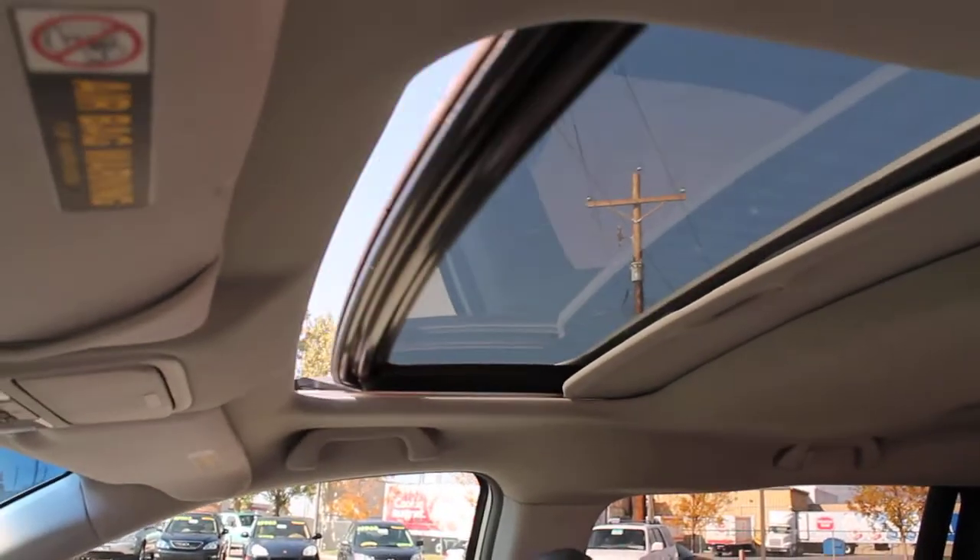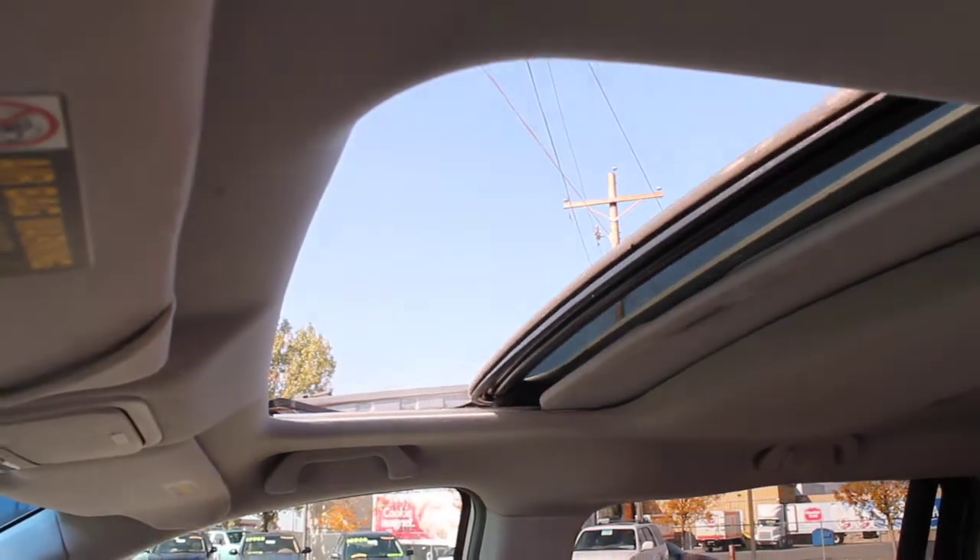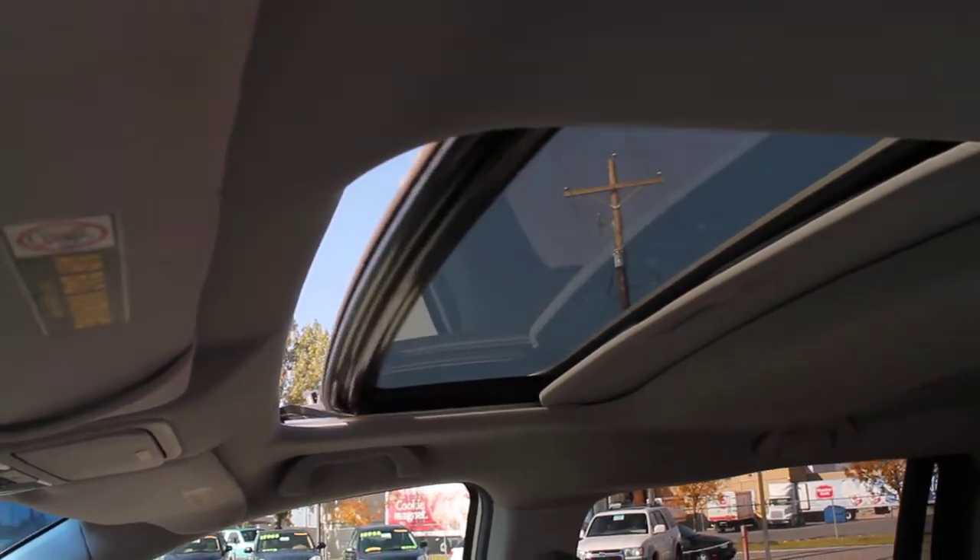And sunroof — everything in great working condition. This Odyssey has been very well cared for and very well maintained. The leather interior and the carpet are all in excellent condition.